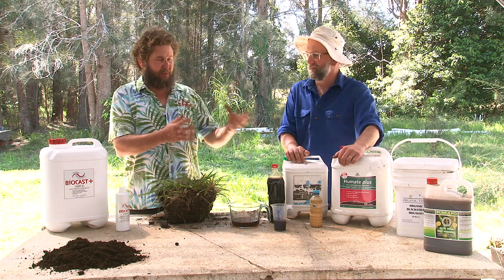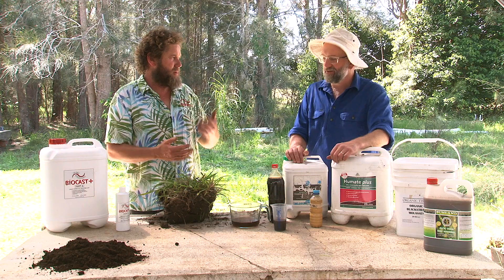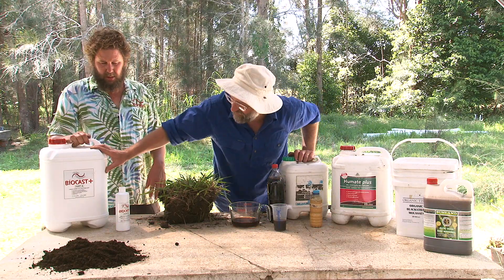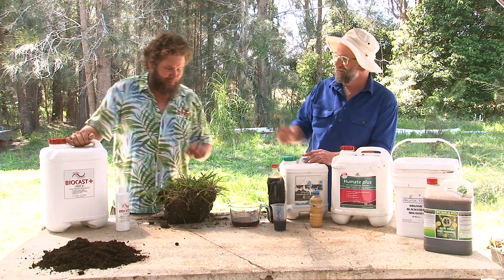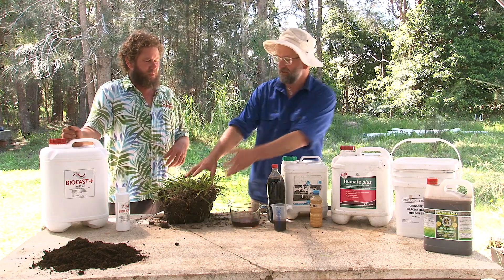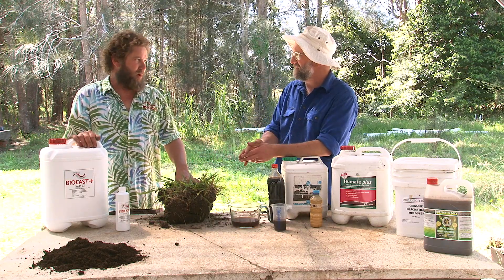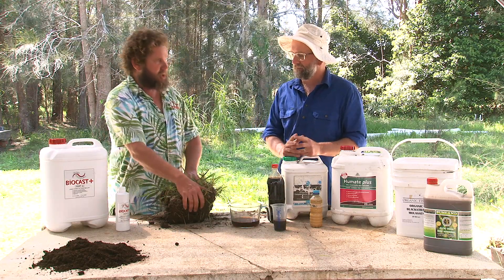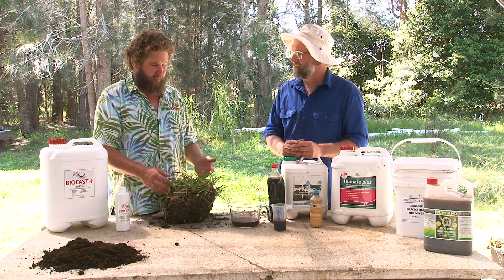Let's start with biological inoculants. A biological inoculant — something like this product here, Biocast — is a liquefied worm cast. The aim is to extract as many microbes from solid worm cast as possible and suspend them into a liquid. So this is an example of a biological product where what we're aiming to do is apply living bacteria and/or fungi to our soil — we're actually inoculating the soil with living things to increase the numbers and diversity of the microbial community.